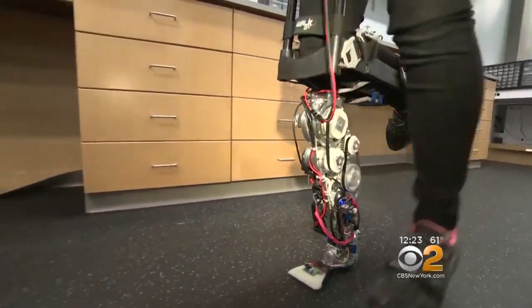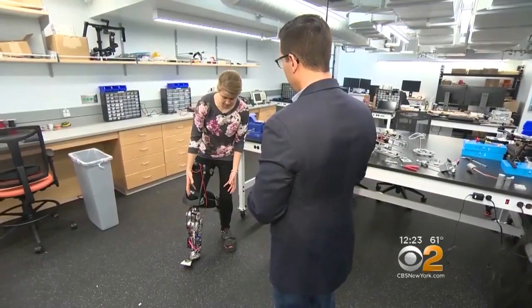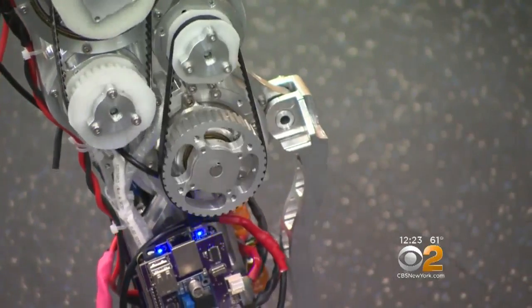Scientists are also using this technology to develop the next generation of prosthetics. This battery-powered leg can respond to the way a person walks, helping them move more naturally and use less energy.